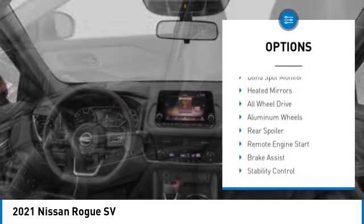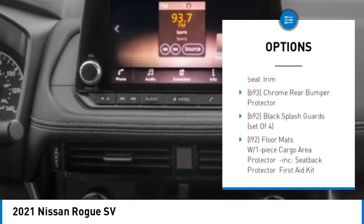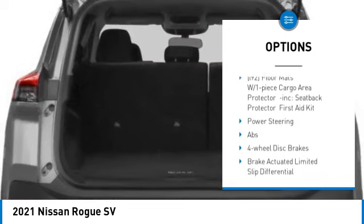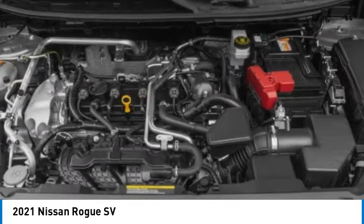Tire pressure monitor, blind spot monitor, heated mirrors, all-wheel drive, aluminum wheels, rear spoiler, remote engine start, brake assist, stability control, daytime running lights.